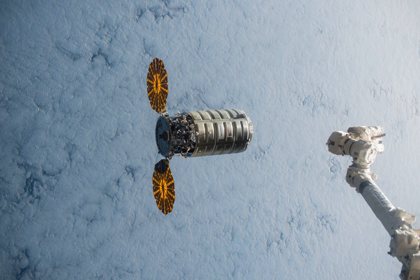With the Antares rocket undergoing a redesign following its failure during the Orb-3 launch, OA-4 was launched by an Atlas V rocket. Following three launch delays due to inclement weather beginning on 3 December 2015, OA-4 was launched at 21:44 UTC on 6 December 2015.